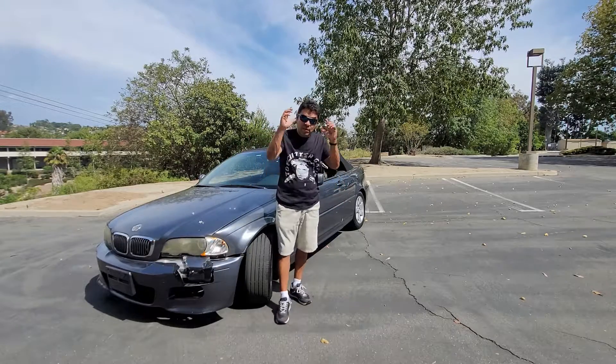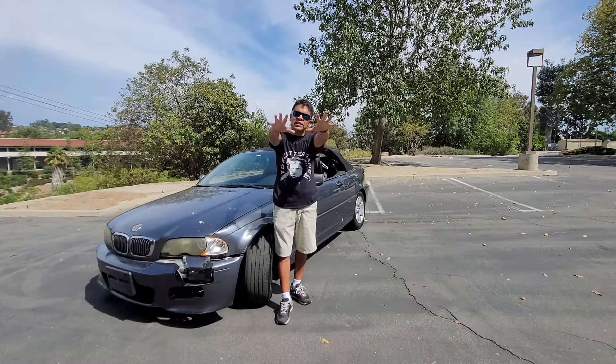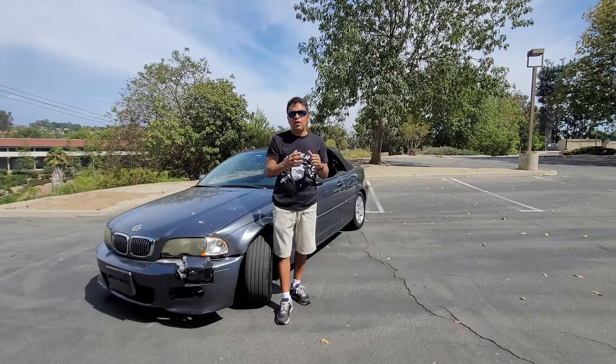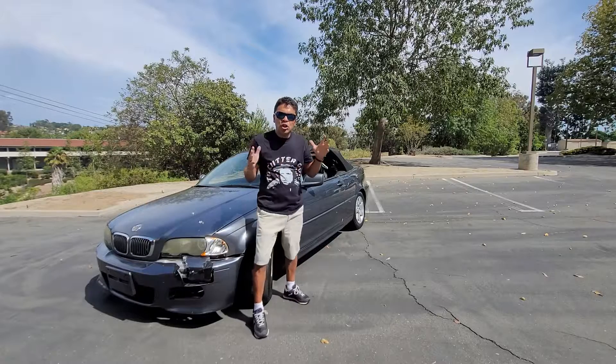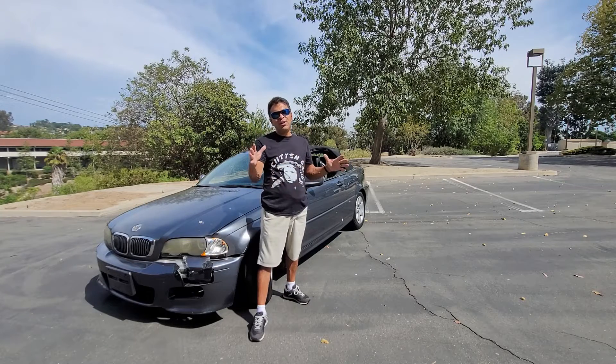I can teach you how to make money buying cars, buying items, or just getting stuff cheap — that's what Let's Buy Stuff Cheap is all about. Thank you very much for subscribing. Let's take a look around this 2002 325ci convertible. Let's go.